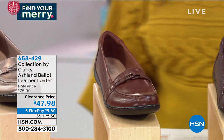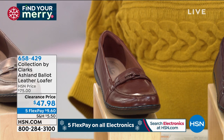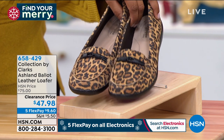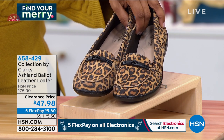We are offering these in sizes 5 through 12. It's a slip-on loafer, which we love. These are so lightweight. First time at the new low price — they were $75, they are now $47.98. So a really nice discount.